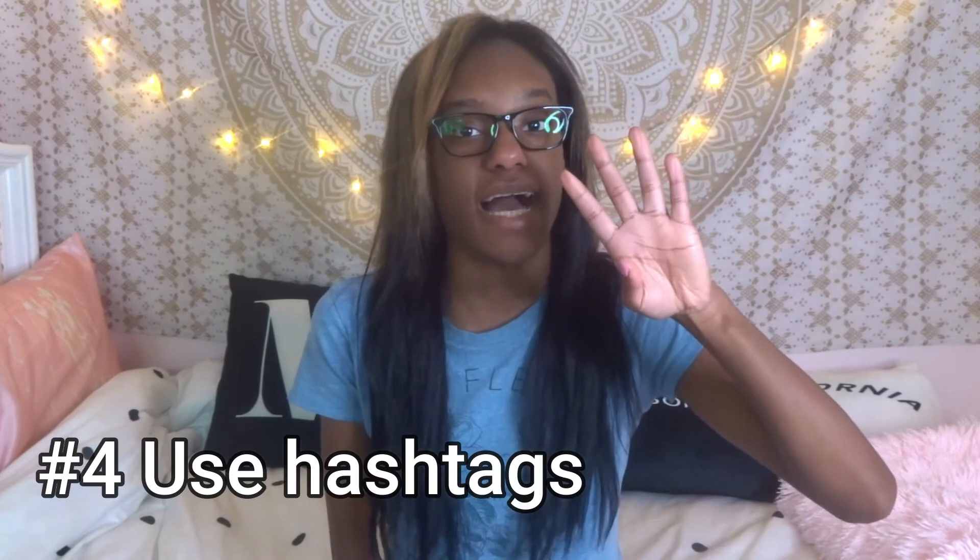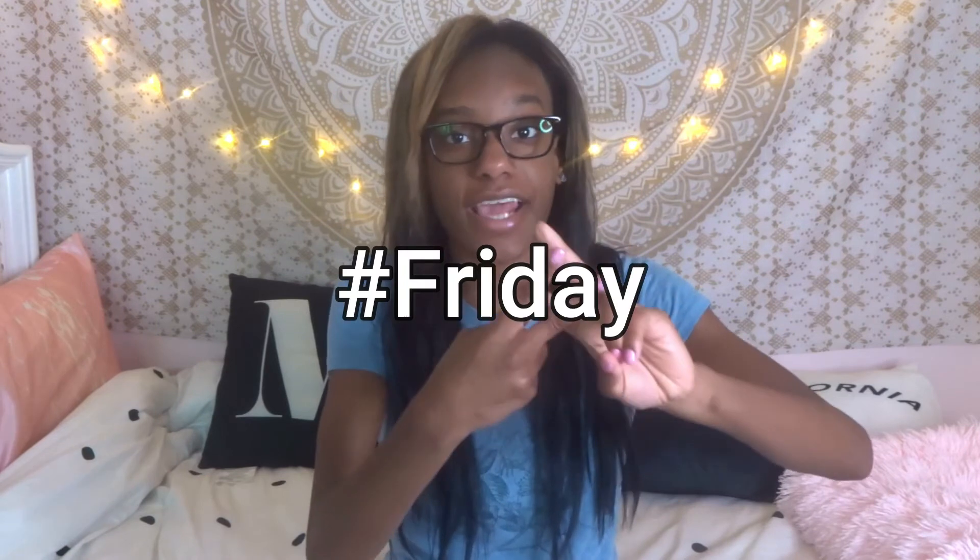Number four: use hashtags. Hashtags will save your account and prevent your Instagram from going down. If you use a common hashtag like 'Friday,' you'll see the amount of people using that hashtag, and it'll be easier for people to see your picture and your whole feed. Please use hashtags — the more you do it, the easier it'll be for followers to find you. Hashtags will not hurt you.